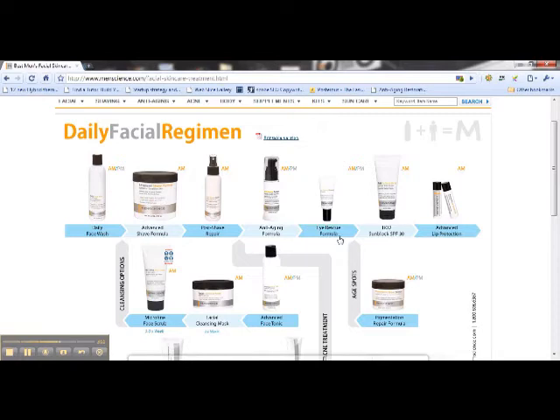And here's an eye product, a sunblock, and lip protection. So that's your morning regimen. This isn't going to take hours — it's a few minutes, but boy, would you ever be covered. And not only that, but the products that you put on your face would actually be continuing to work throughout the day.